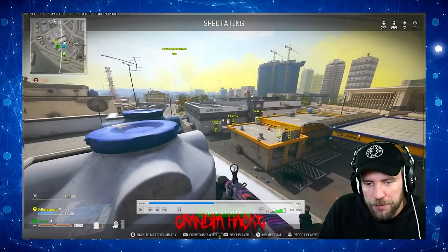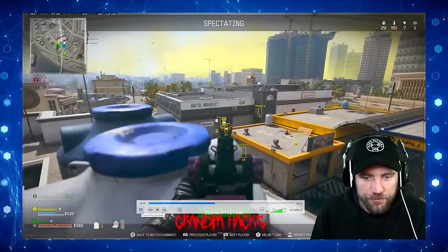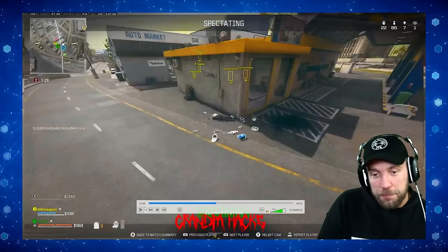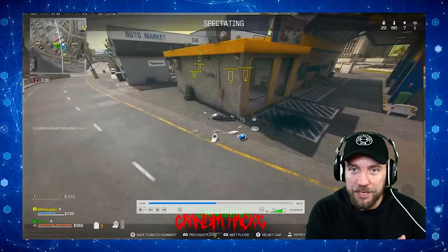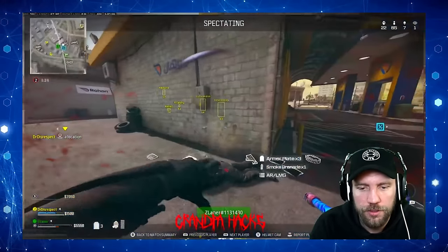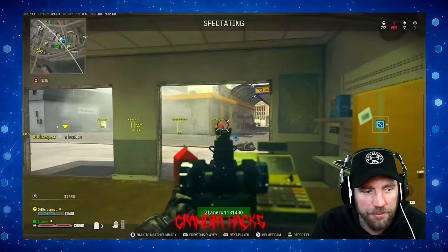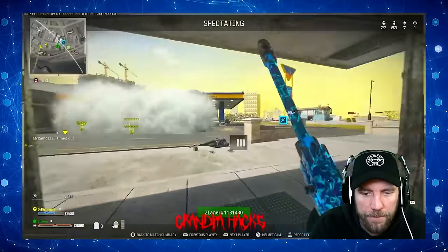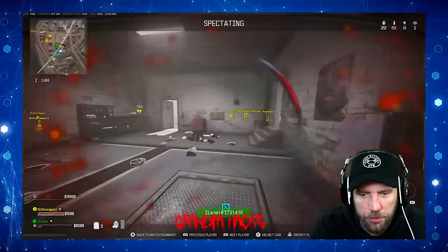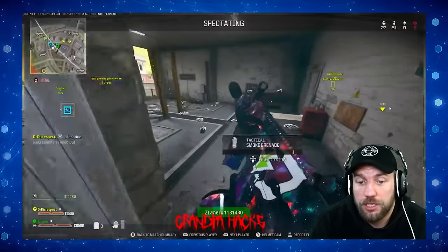He positioned himself because these guys looked like they were about to come out of this opening on that building. All the while he's talking to his chat - engaging with his chat whilst repositioning himself based on enemy movements without any minimap knowledge or call outs from Dr Disrespect. And now he's got that little look so he can claim he knows those guys are there. He smokes it out, finishes both of them. I'm saying he was positioning himself on top of that building based on information he shouldn't have had. That's how it looked.